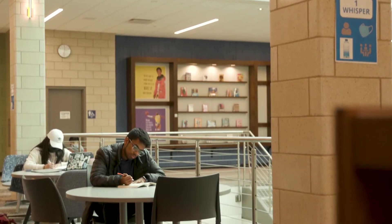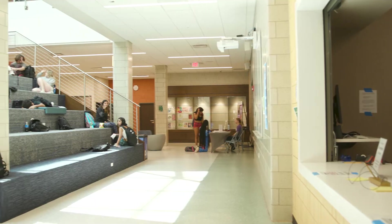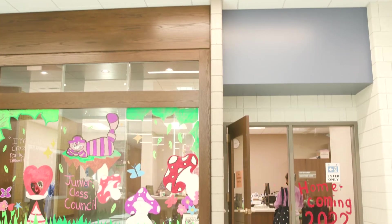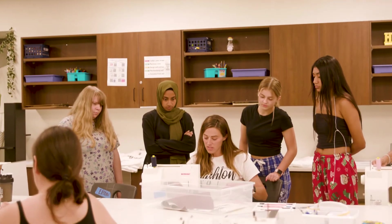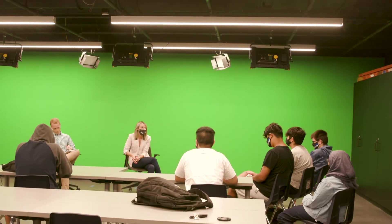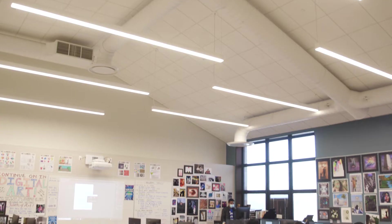The major portions of our building are complete at this point, so our students were able to transition back to school feeling comfortable and find their way around. The upgrades to the CTE, science, and fine arts areas have just been a great bonus to all of the beautiful construction that our students have already been able to experience.